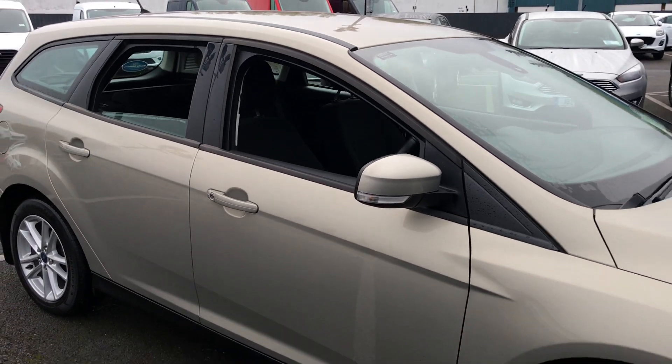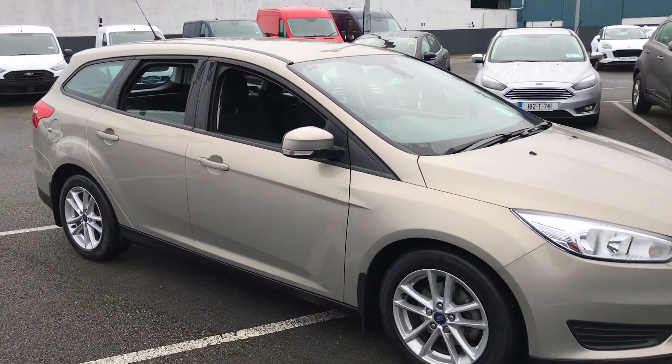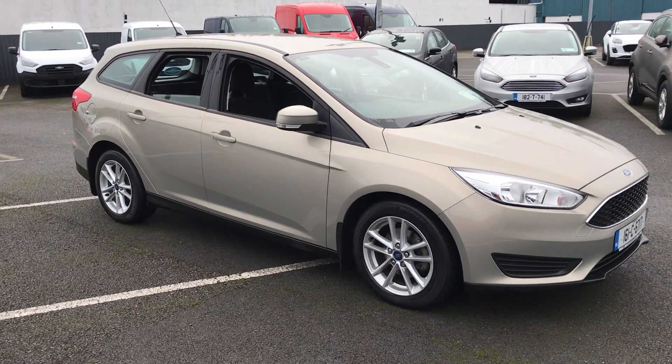If you want any more information on this car, give us a call at 052 612 5300. Thanks.